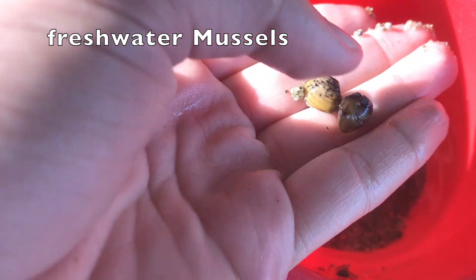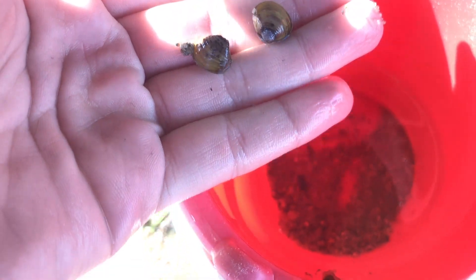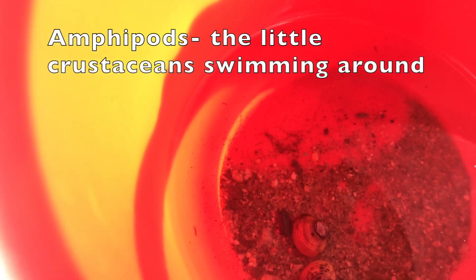New England does have a few native species of freshwater mussel, but I do hope these are not zebra mussels. They're from Asia and they've become a real problem in the Great Lakes and other regions of the Northeast. There are also a few little amphipods — like freshwater crustaceans — in here.